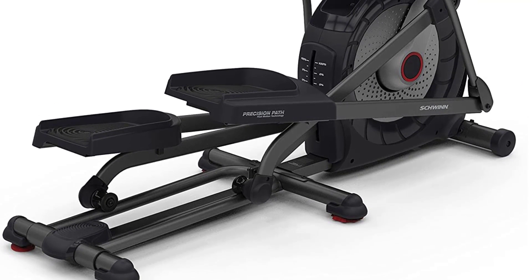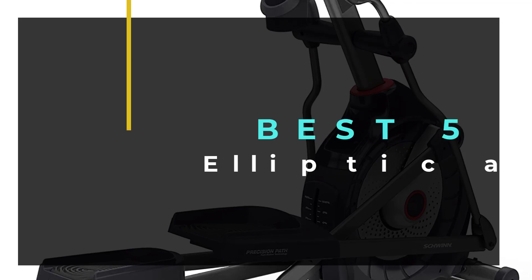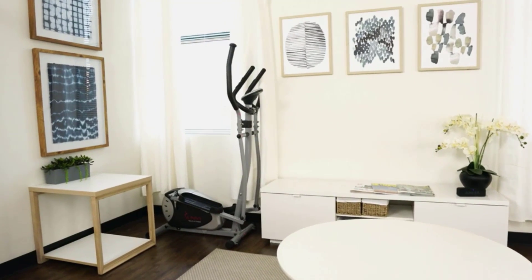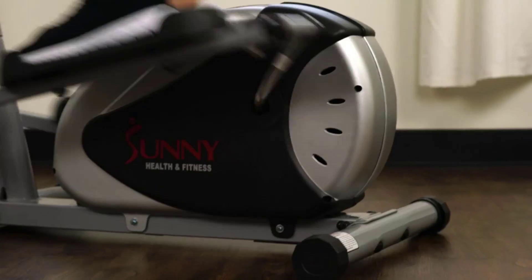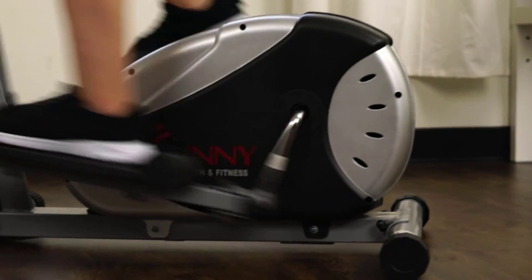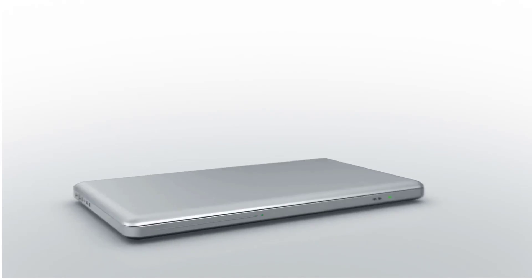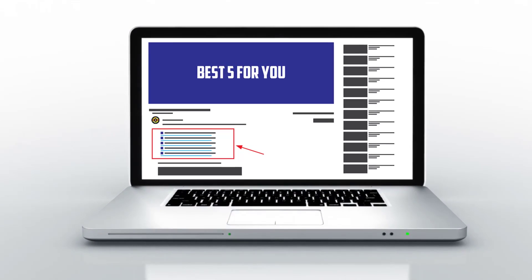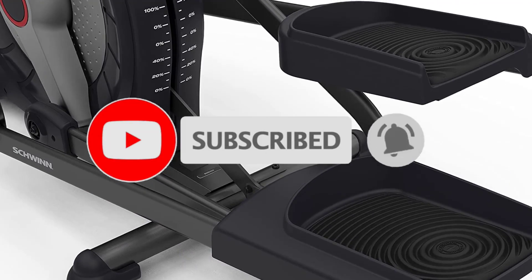Hello guys, welcome to our new video. Today we are going to be reviewing the best elliptical machines available out there, and we've narrowed it down to 5. This product is based on my personal opinion about price, quality, and durability. I have also checked many user reviews. If you want to know more about these products, please check the description below. Don't forget to subscribe to our channel to get future reviews. Let's start the video.